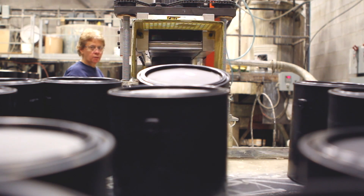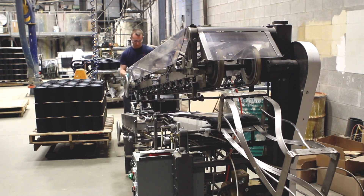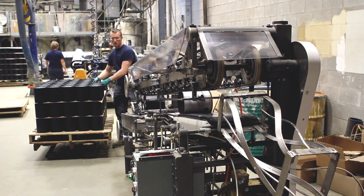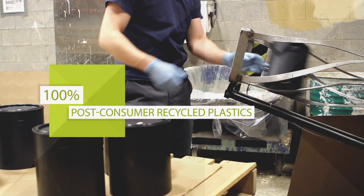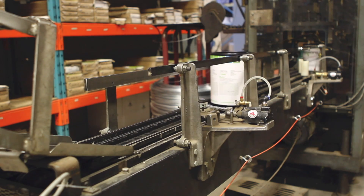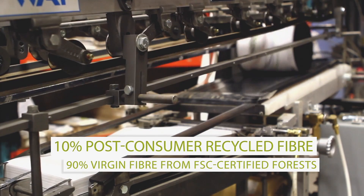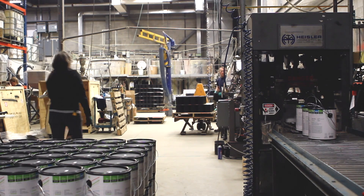Not only is the paint environmentally friendly, so is Boomerang's packaging. The one-gallon containers are recyclable and made from 100% post-consumer recycled plastics. Its labels are made from 10% post-consumer recycled fiber and 90% virgin fiber from FSC-certified forests.